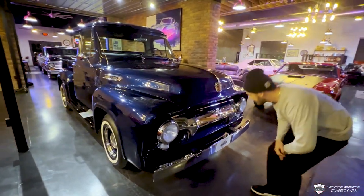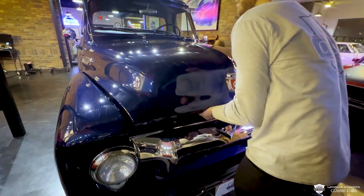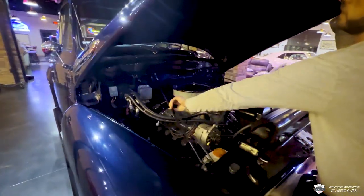I'm going to pop the hood. It's a two-part latch. We got our prop rod right here.